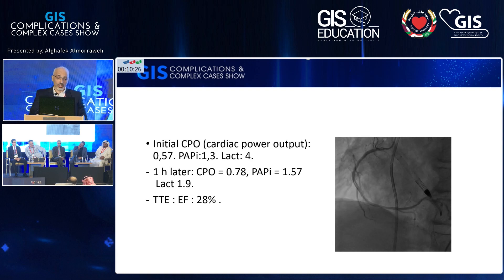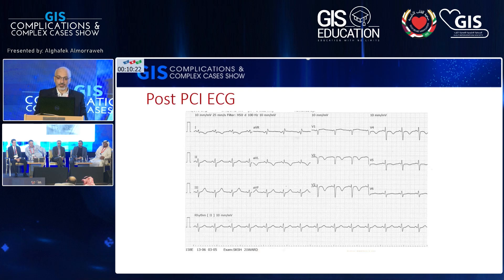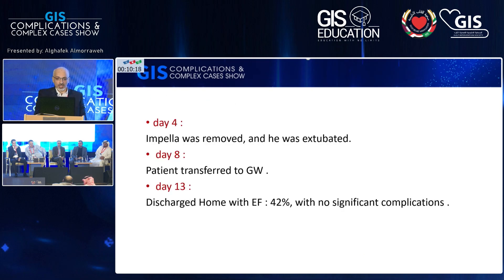Bedside echocardiography ejection fraction was 28%. This is his post-PCI ECG. On day four we removed the Impella. On day eight we transferred him to the general ward, and the patient was discharged on day 13 with an ejection fraction of 42 without any significant complication.